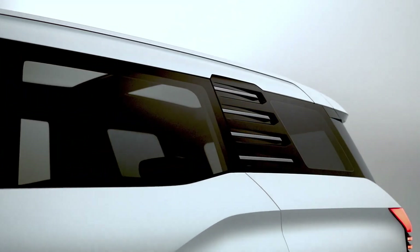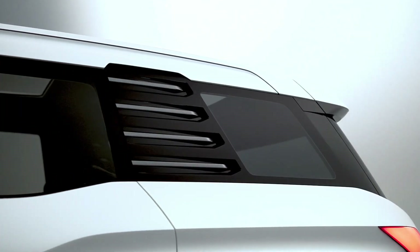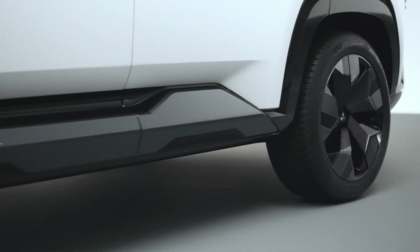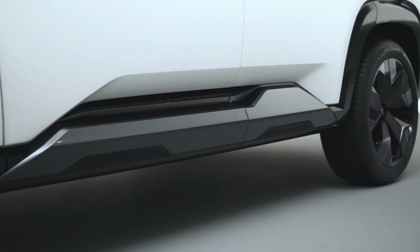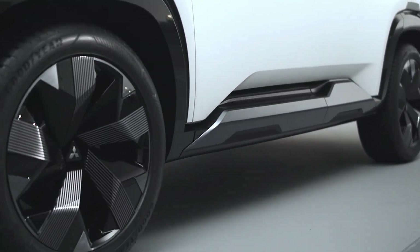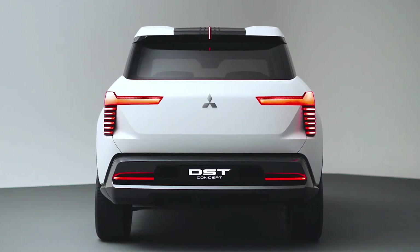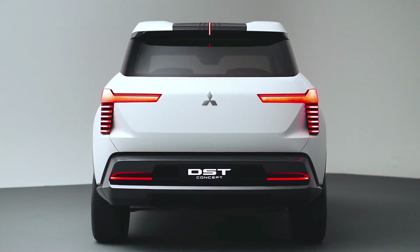Take a look at those fender flares, sculpted like a well-trained athlete's muscles. It's not just for show either — those wide fenders, plus large-diameter tires and high ground clearance, mean this SUV is ready to tackle off-road trails just as easily as it can cruise city streets. This is one SUV that balances both elegance and strength.